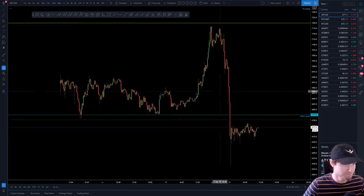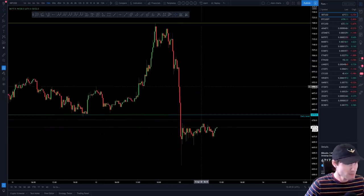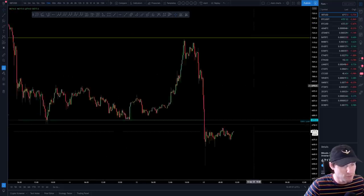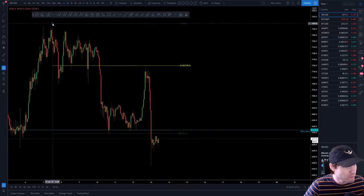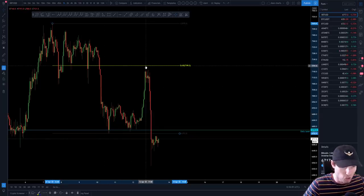I want to go over some really big support and resistance levels and how I'm trading this. We'll come down to the 15-minute chart. We obviously had this push up yesterday — we had our SR flip and then a move up to the 618. So from our high to our low of the time, we come up to our 618 — almost to the dollar of that 618 — before getting a little bit of a pullback.